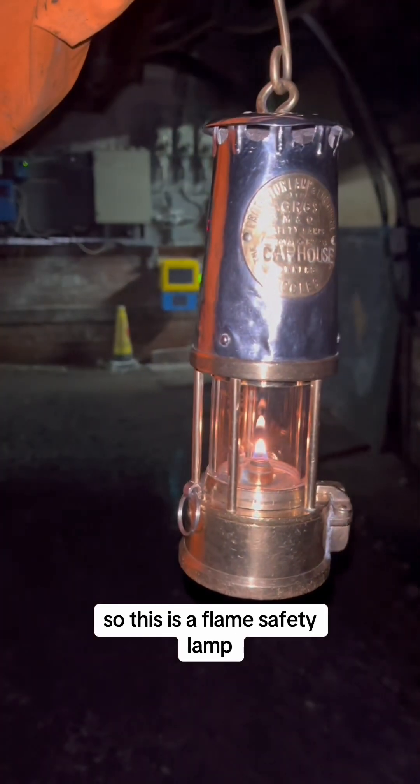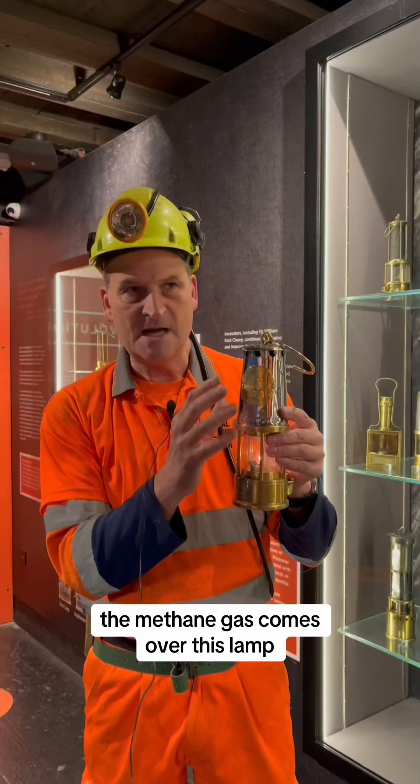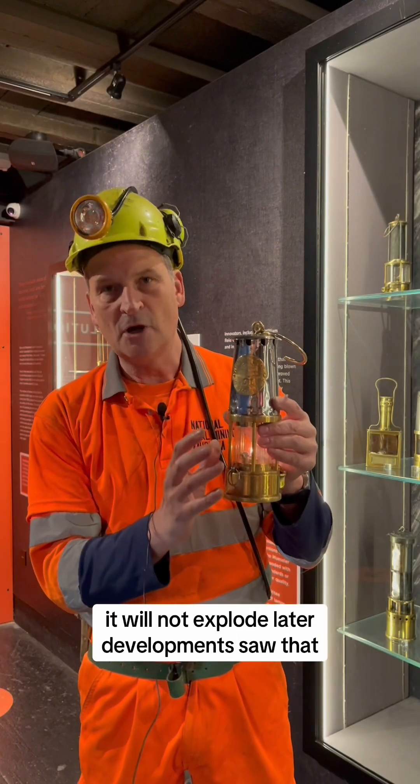So this is a flame safety lamp. It gave them light like a candle but if an explosive mixture of methane gas comes over this lamp it will not explode.